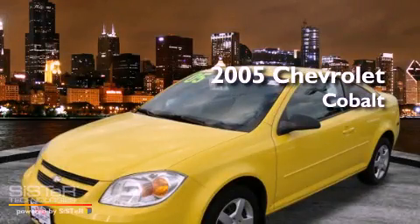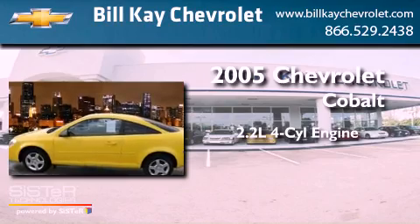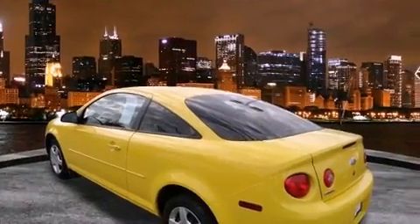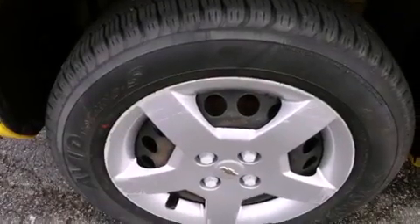This is a 2005 Chevrolet Cobalt. It features a 2.2-liter four-cylinder engine and an automatic transmission. With an EPA estimated rating of 29 miles per gallon on the highway, this automobile helps leave money in your pocket where you want it.